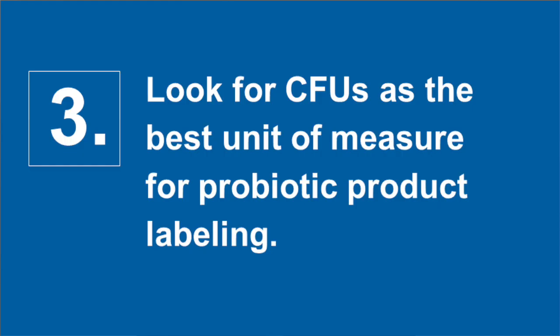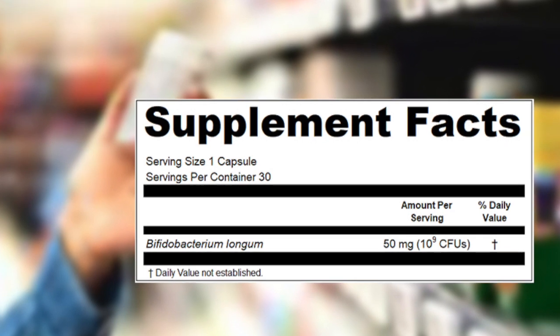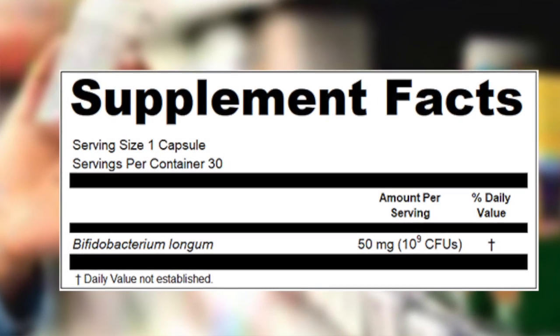Number three, colony forming units, or CFUs, is currently the primary scientifically accepted unit of measure for probiotics. Labeling in CFUs gives consumers the information they need to know about the number of live organisms in a product rather than their weight. A bottle full of dead probiotics may weigh the same as live ones, but it's the living organisms that provide the desired health benefits. FDA does not currently require labeling for live organisms, but responsible manufacturers provide this information and indicate the expected measurement throughout the product's full shelf life. If the product only labels the number of live organisms at the time of manufacture, you don't know whether the probiotics will still be alive when you take them.